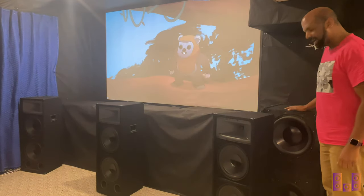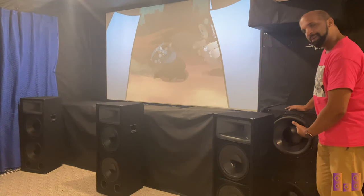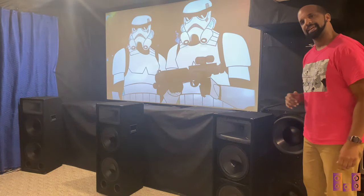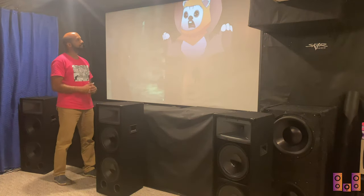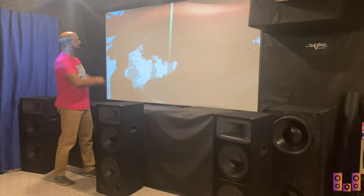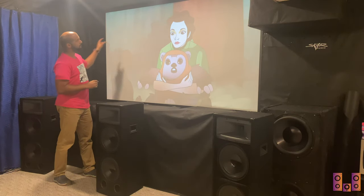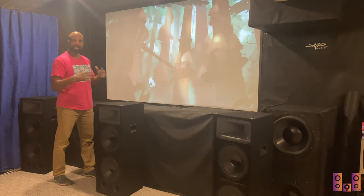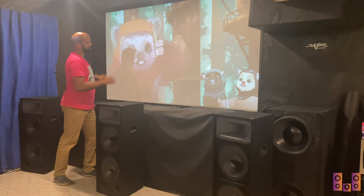The latest addition to the front stage is a pair of 15s on the side, just to even out the bass and make sure everyone feels those 10 Hz slams. The screen is still the same 125-inch unit. I used to have a wooden frame around it, but lately I've been trying to make things look grander, so I draped fabric around the edges to blend it into the wall.